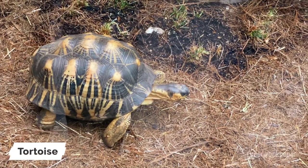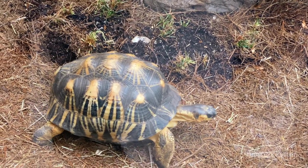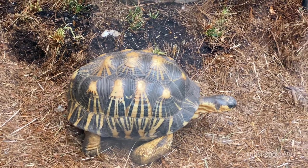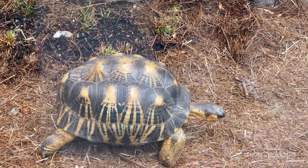Tortoises are a group of land-dwelling reptiles that are characterized by their large, dome-shaped shells and sturdy, elephant-like legs. They are found in many different parts of the world, including Africa, Asia, Europe, and the Americas.